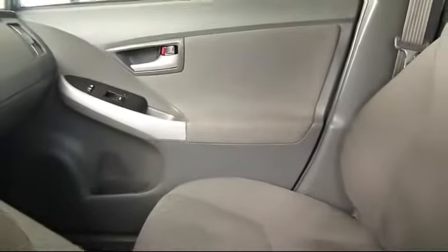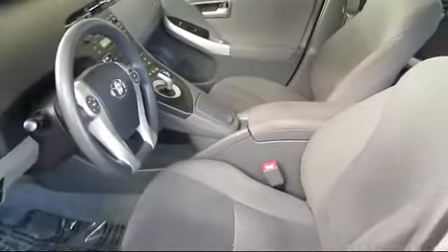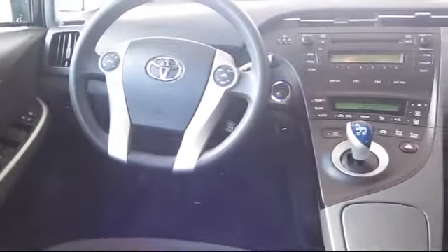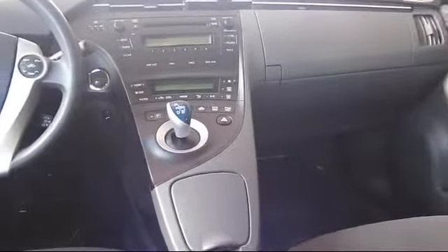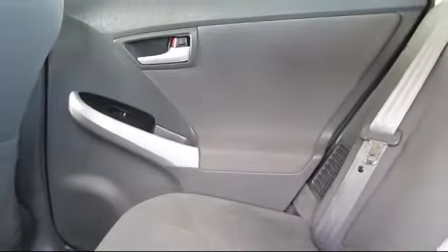Every Toyota certified vehicle goes through a 160-point quality assurance inspection by Toyota factory trained technicians and includes a 12-month, 12,000-mile limited comprehensive warranty. You also get a 7-year, 100,000-mile limited powertrain warranty from the original date of first use when sold as new. Additional benefits include one year roadside assistance, a Carfax vehicle history report, and more.